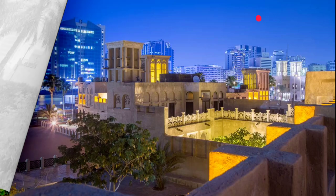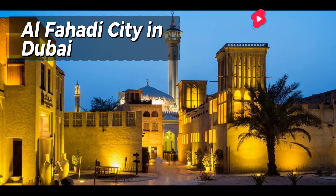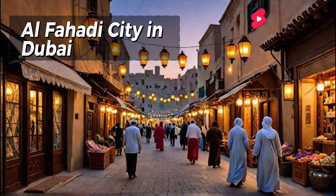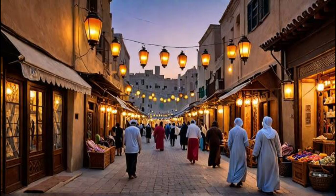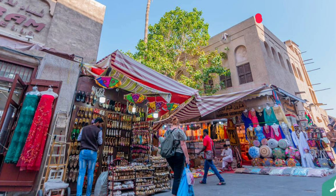Let's start with the Al-Fahidi Historic Neighborhood in Dubai. This charming district is a far cry from the glitz and glamour of the city's modern areas. With its narrow alleyways, historic mosques, and traditional Arabic architecture, it's a step back in time. You can spend hours exploring the winding streets, popping into museums and art galleries, and soaking up the atmosphere.